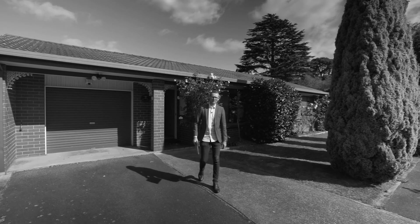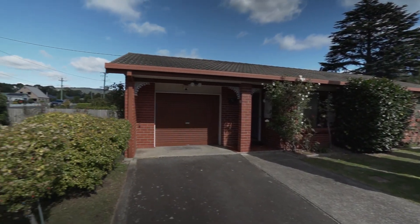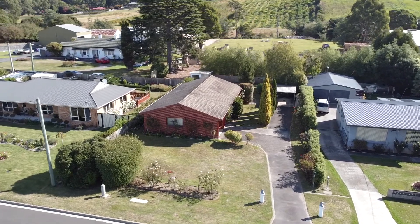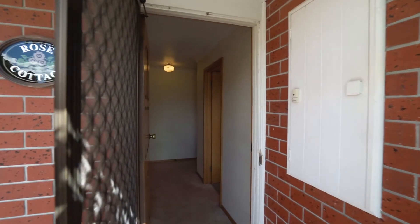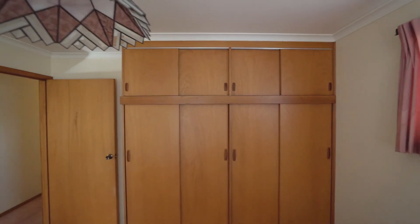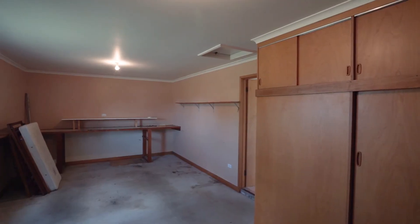If you're looking for low maintenance, this one has to be the top of your list. Welcome to 90 Sheffield Road in Sprayton. Inside there's two bedrooms plus a sunroom and a single garage with internal access.